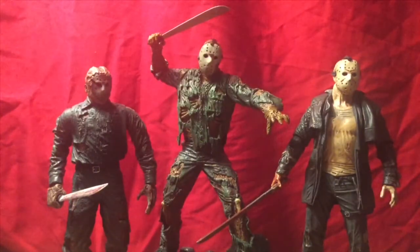So there you have it. I think the next thing you'll most likely see, figure review-wise, would be the NECA Ultimate It from the 2017 film. Until then, see you all next time. Hope you enjoyed this video — don't forget to like, rate, comment, and subscribe.